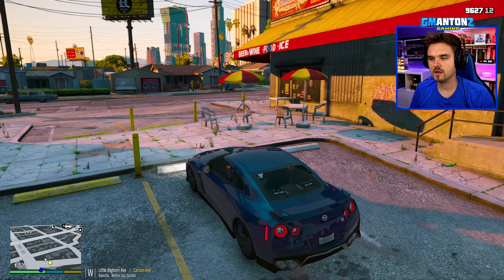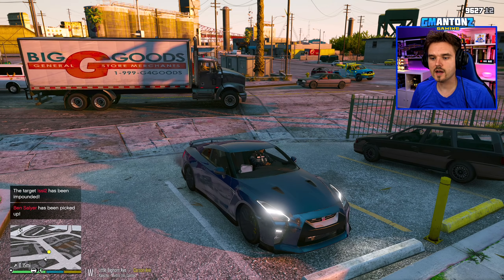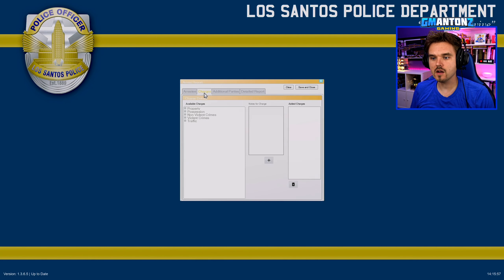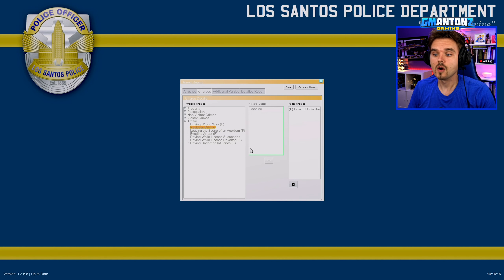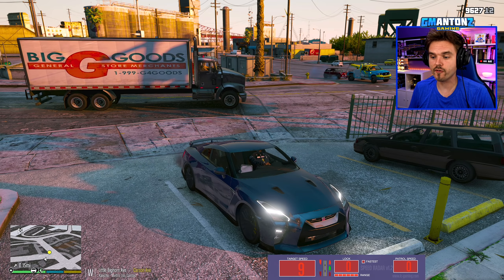Dispatch, requesting a 10-51 to my location for the red Isis. I'll pull in here while we wait for the tow truck. The car is towed and the prisoner transport is gone. I'm going to create an arrest report for Ben Salier. Charges: driving under the influence of cocaine, and reckless driving — because I don't think his throttle was stuck, he was doing this on purpose while high on cocaine. Code four and 10-8.